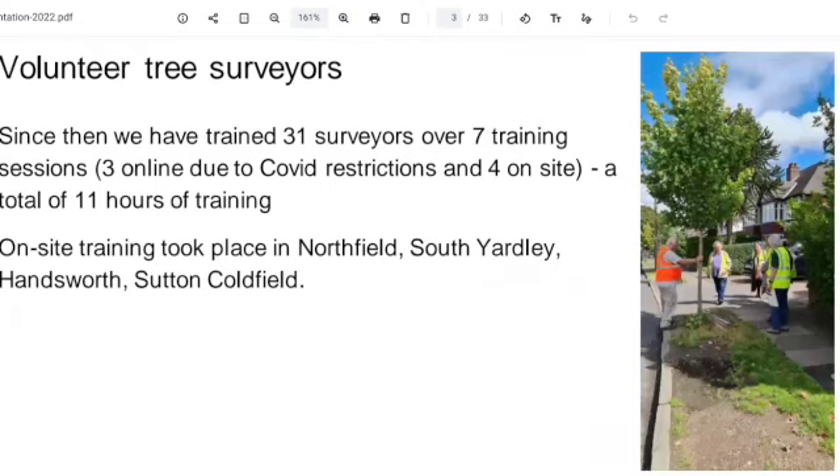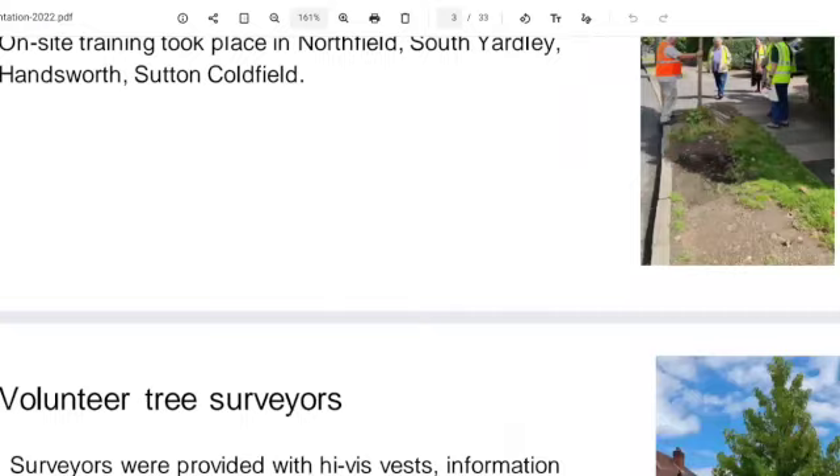That was the on-street, yeah, the face-to-face training that I've done in the past. We'll be doing some more in September and October, I've just got to sort out some dates. I don't think we have 31 surveyors at the moment — we've got about 19 surveyors. So we really do need some more, and we're going to continue with this survey.